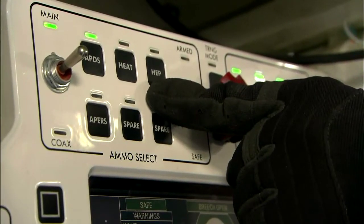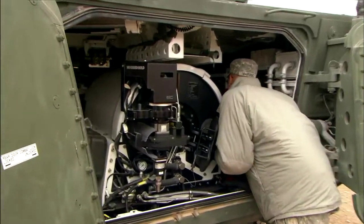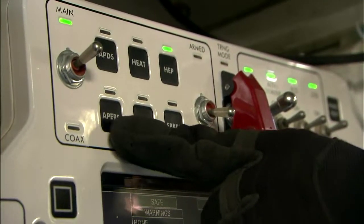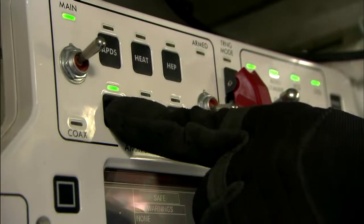We have HEP, which stands for High Explosive Plastic — it's basically used for busting up bunkers. And last is Anti-Personnel, which is a huge shotgun round that's got 2,068 tungsten BBs in it that turn people into goo.